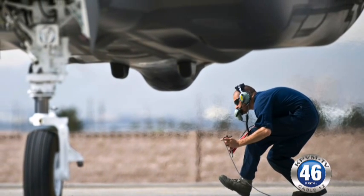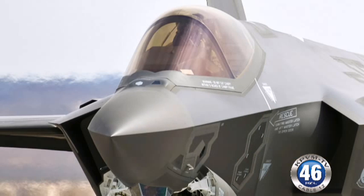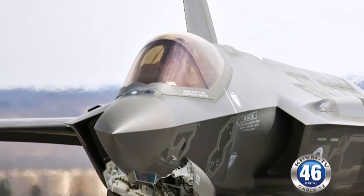The 422nd will design the tactics for the F-35A. The squadron will also determine how to integrate the F-35A with other aircraft in the Air Force inventory.